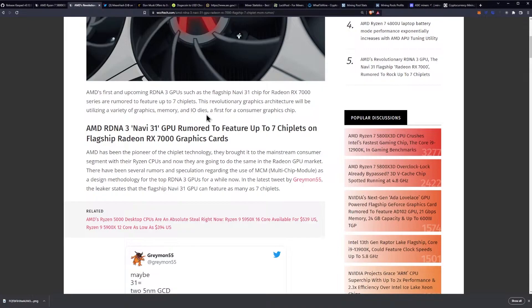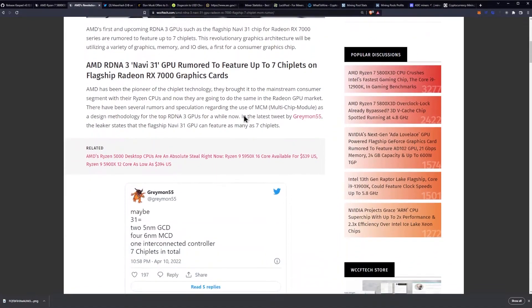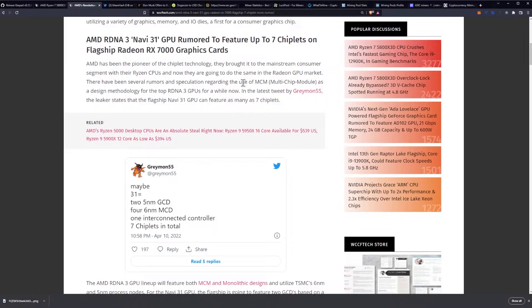This revolutionary graphics architecture will be utilizing a variety of graphics memory and I/O dies, a first for consumer graphics cards. AMD has been the pioneer of chiplet technology — they brought it to the mainstream consumer segment with their Ryzen CPUs, and now they are going to do the same in the GPU market. There have been several rumors and speculations regarding the use of MCM, which stands for multi-chip module, as a design methodology for the top RDNA 3 GPUs.